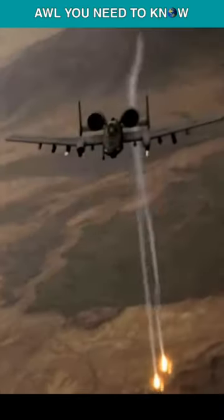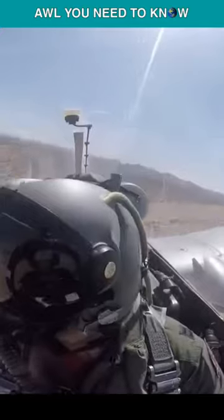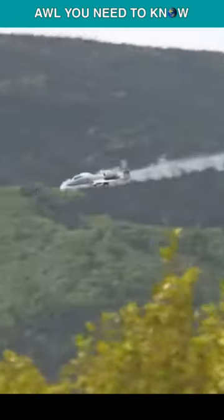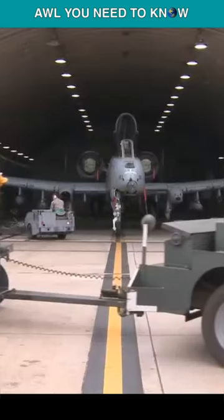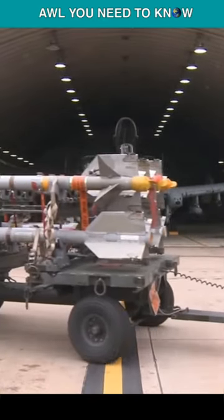Even if its digital displays and targeting systems are disabled by enemy strikes, the A-10 can still fly and even launch an attack. The aircraft can carry 16,000 pounds of mixed ordnance — 8 hardpoints under the wings and 3 under the fuselage.